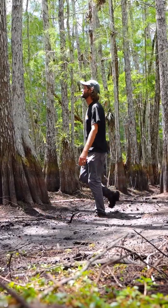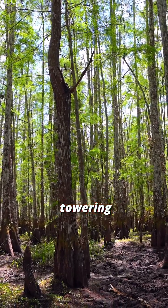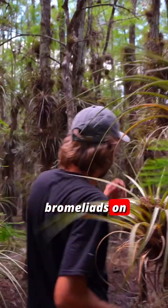The walk to a gator hole starts by entering the cypress dome, and as soon as you step foot in the cypress dome, you're in the presence of these towering cypress trees. You hear the sound of the warblers and the cardinals and the woodpeckers. You see the bromeliads on every tree.